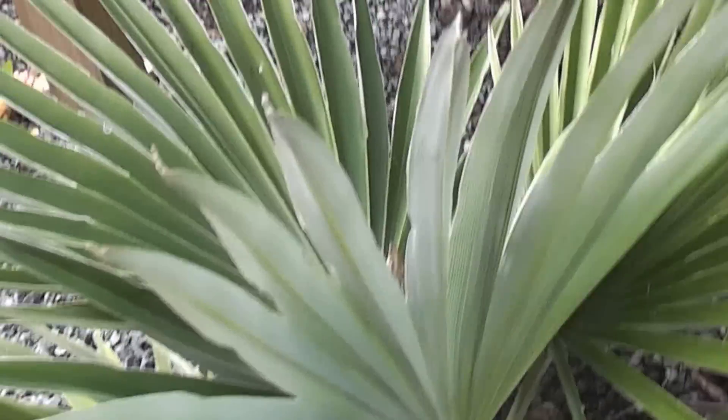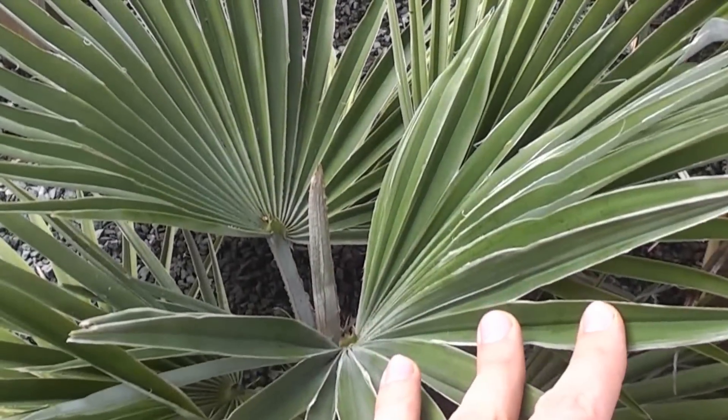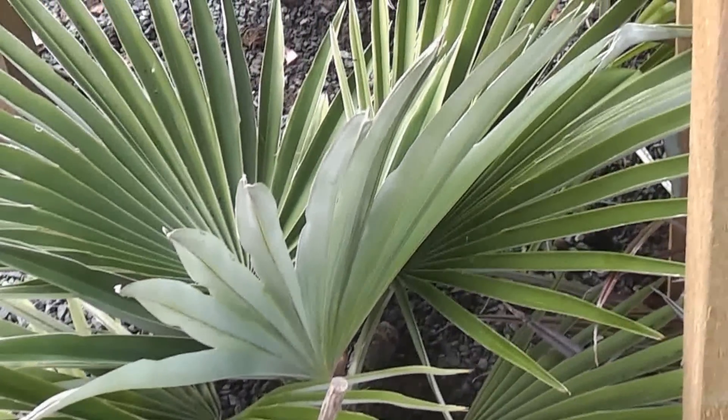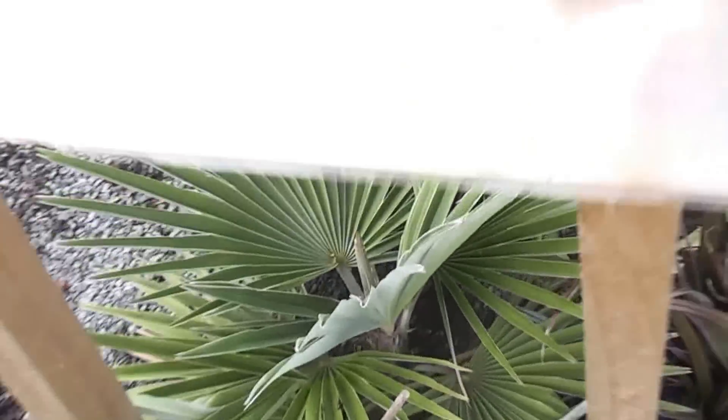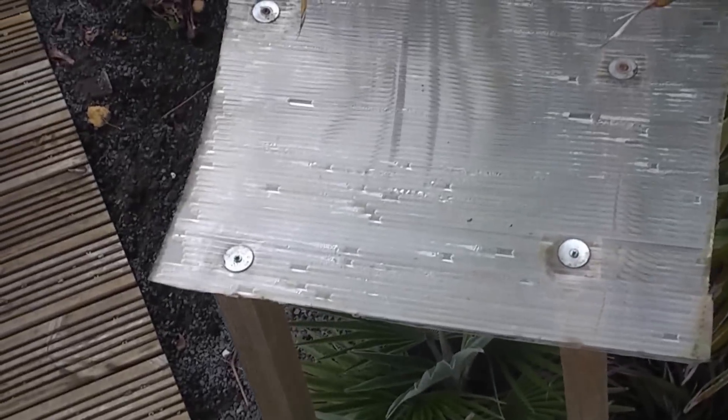We've got the shelters on the Princeps palm, and this Princeps palm here has grown four new leaves this year, and then a fifth spear in the middle. So that's grown really well, I'm very pleased with that. And as it's been mild so far, there's been no frost at all, there's no need to really bring anything in.